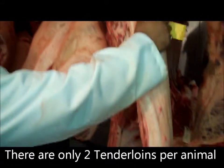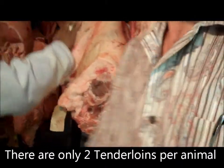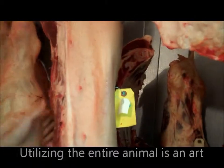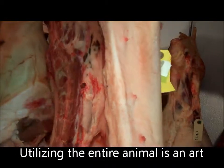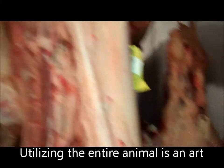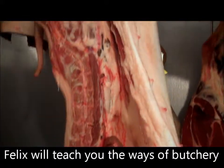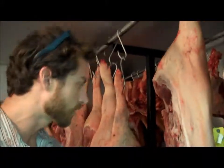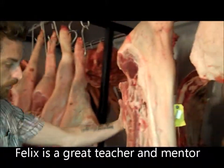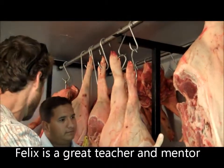Here we've got half a Duroc hog ready to go. This is where your tenderloin is, so you get a shot right inside the rib case. On the other side is our pork loin — tenderloin on one side, pork loin runs the other side. We'll take this one right here.